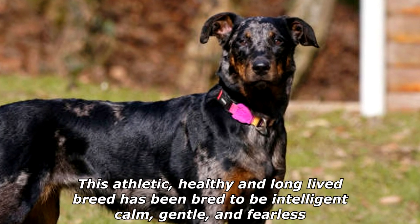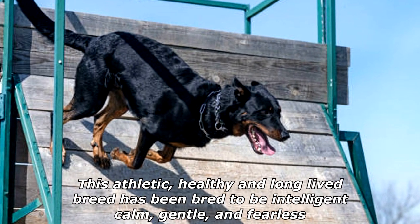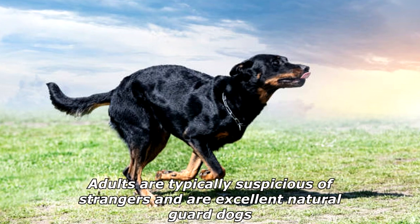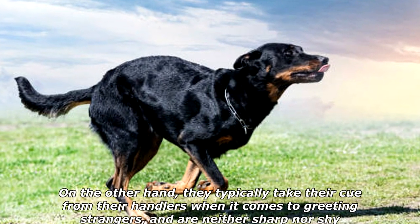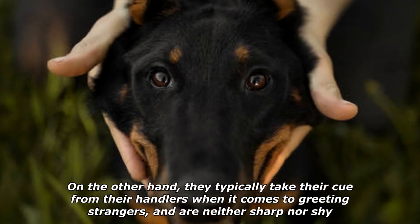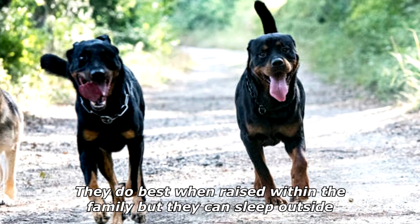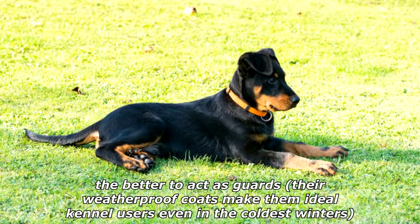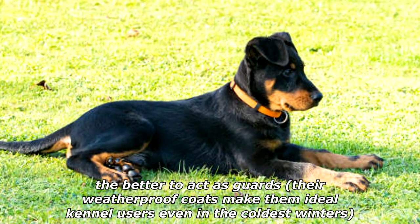This athletic, healthy, and long-lived breed has been bred to be intelligent, calm, gentle, and fearless. Adults are typically suspicious of strangers and are excellent natural guard dogs. On the other hand, they typically take their cue from their handlers when it comes to greeting strangers, and are neither sharp nor shy. They do best when raised within the family, but they can sleep outside the better to act as guards. Their weatherproof coats make them ideal kennel users even in the coldest winters.